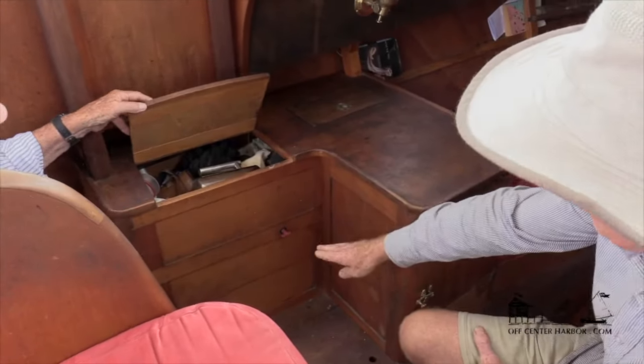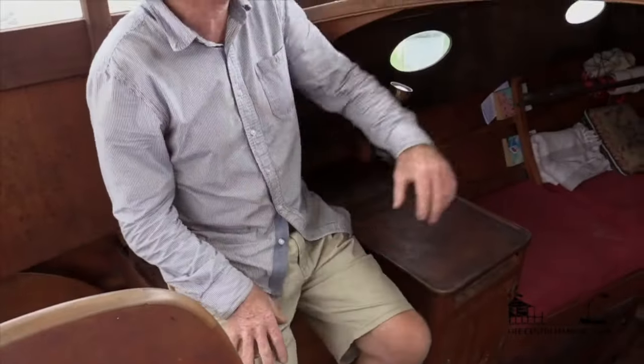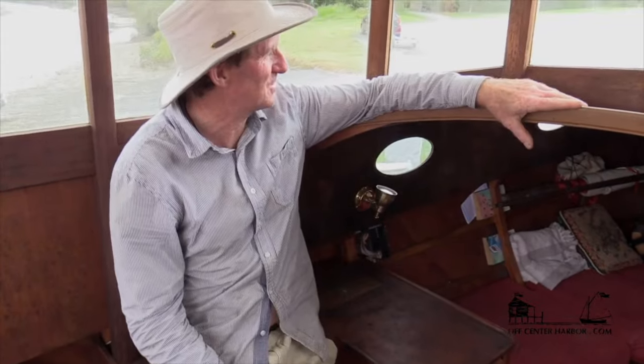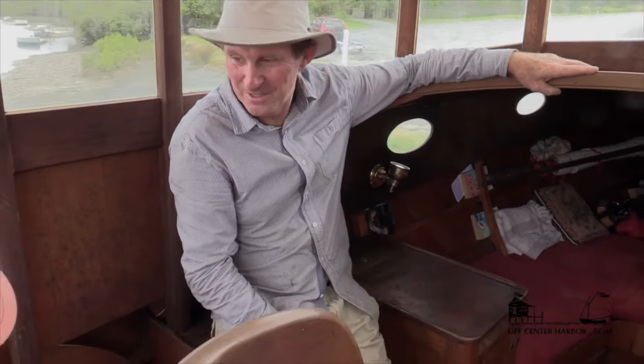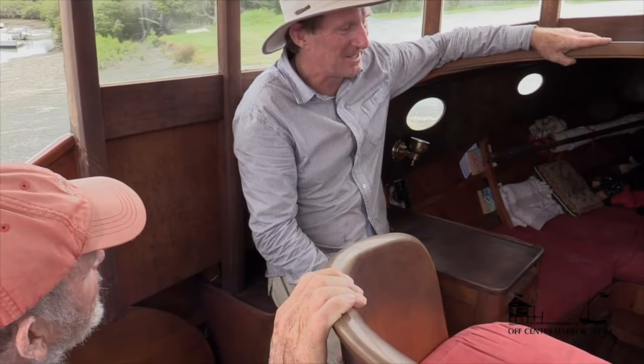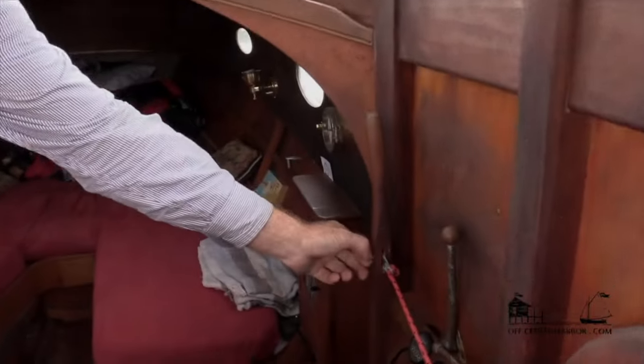What a nice idea. In the bottom there is the battery, and it's actually another seat — a really nice place to sit when the autopilot's going. In a seaway this is a really nice comfortable place to sit. Do you have an autopilot? Yeah. How does that work? It's a tiller pilot that actually just hooks onto this little thing just there, and it works really, really well.